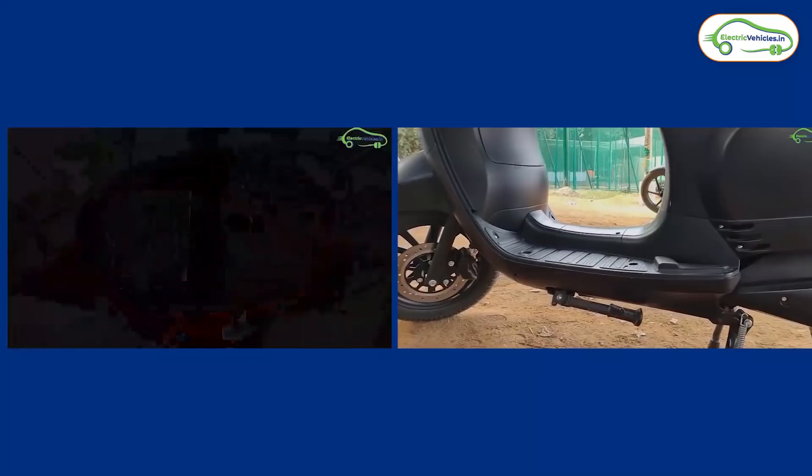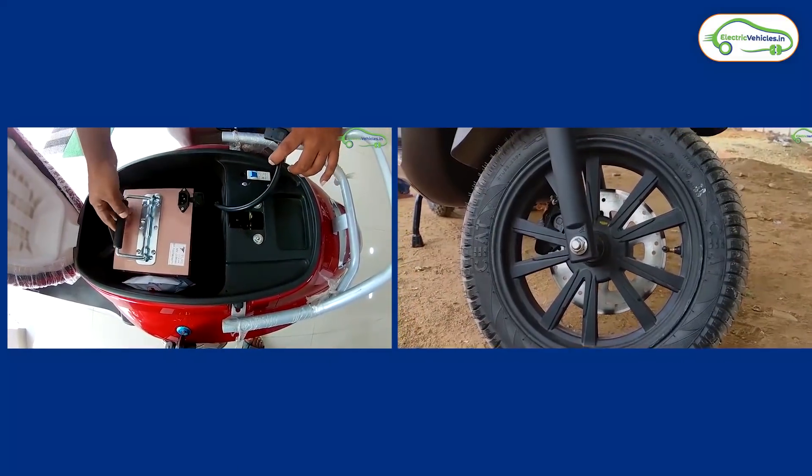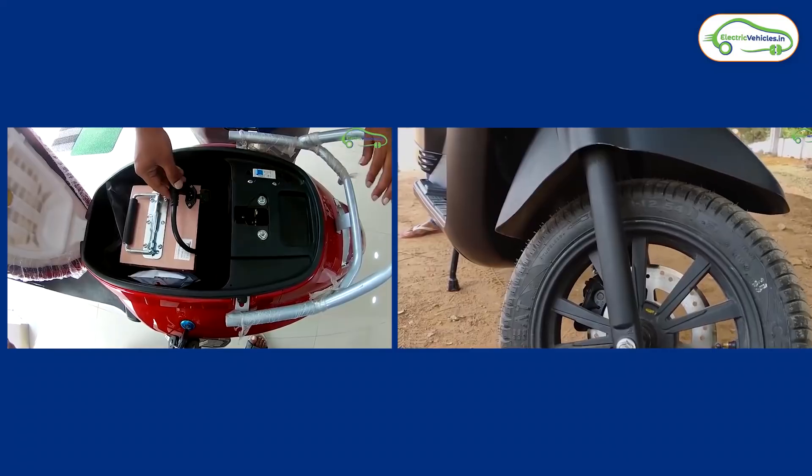Firstly, both of these electric scooters are high-speed vehicles and require license and registration. In this video, we will do a full comparison between these two electric scooters and find out the best among them.